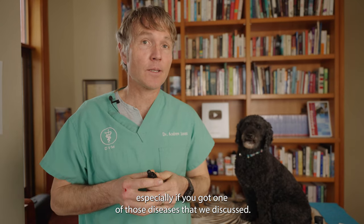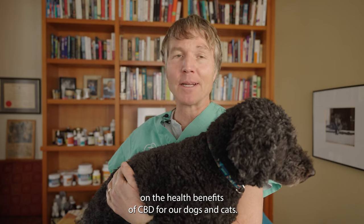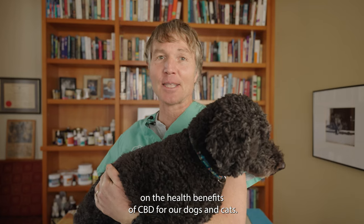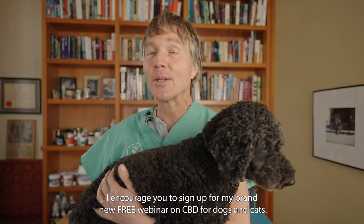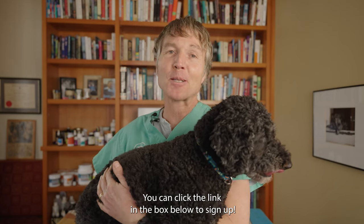Thanks so much for watching this edition of Veterinary Secrets on the health benefits of CBD for our dogs and cats. I encourage you to sign up for my brand new free webinar on CBD for dogs and cats — you can click the link in the box below to sign up.